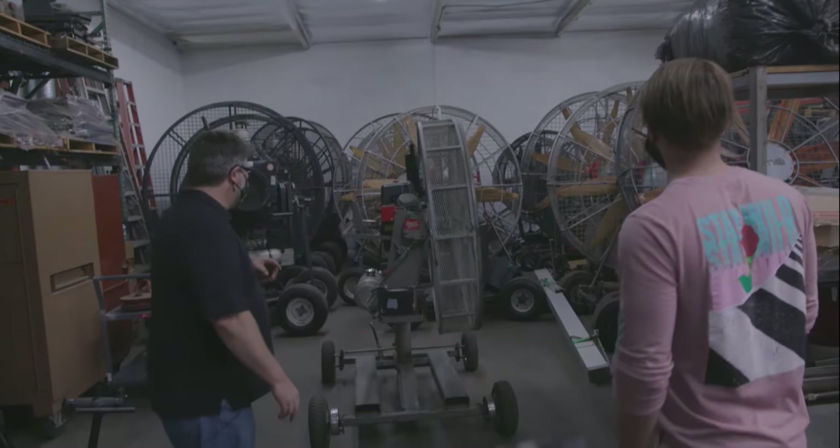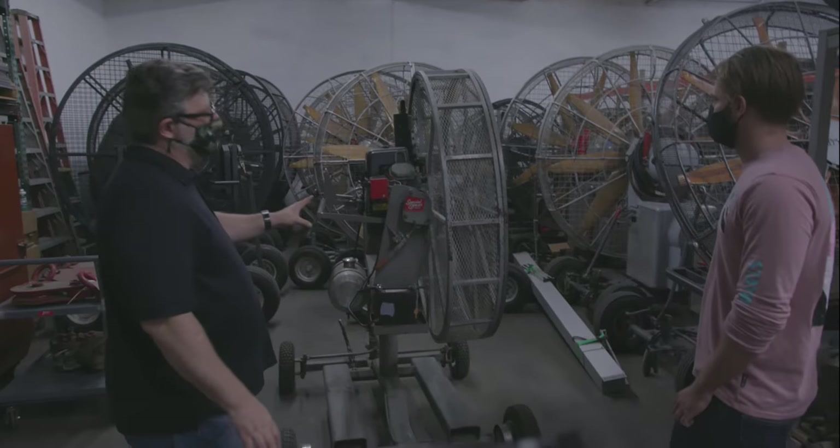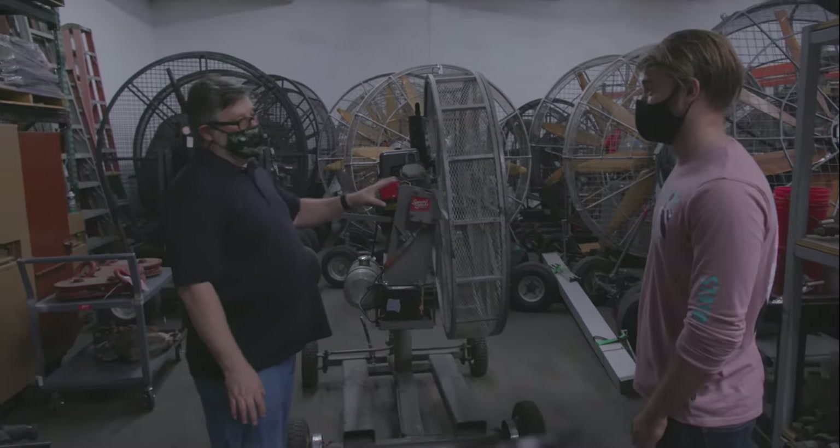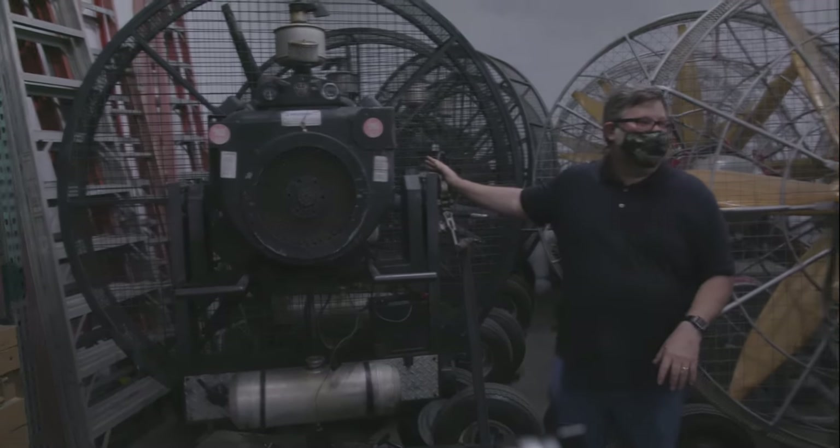These are some of the larger wind machines — a lot of fans. We call them wind machines at this level. So now you're in wind machine territory — this is where you're imitating a hurricane or something like that.